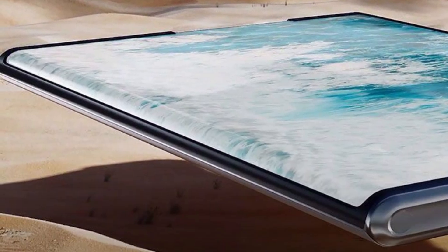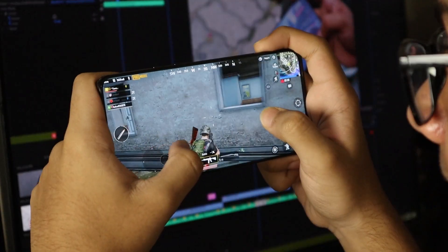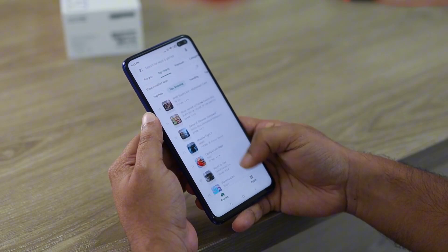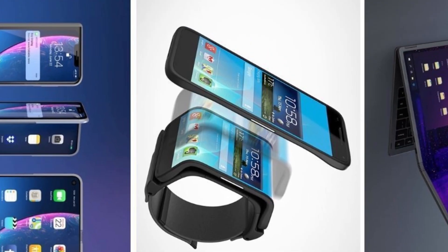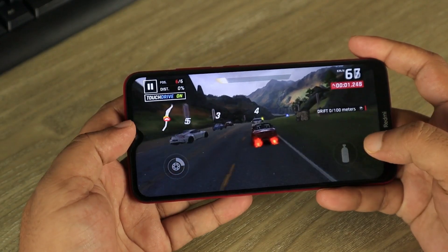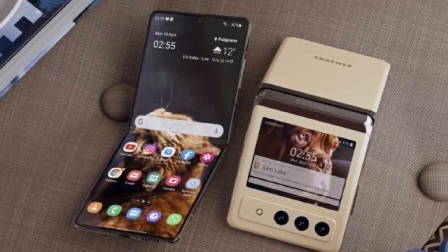Display. Size matters, but so does resolution and technology. Do you crave the vibrant colors of an OLED display, or are you content with an LCD? Think about how you'll use your phone, whether it's for gaming, multimedia, or productivity. Consider going for an OLED screen because of the following: contrast ratio — OLED screens typically have a higher contrast ratio compared to LCDs, leading to more vibrant and dynamic visuals. Flexibility — OLED displays are more flexible, allowing for curved and foldable phone designs.